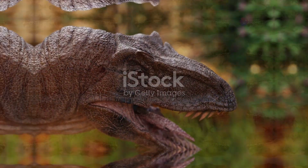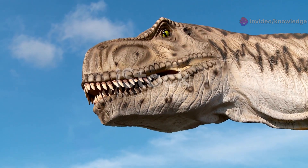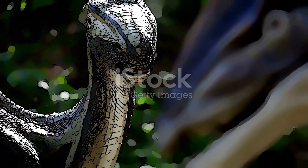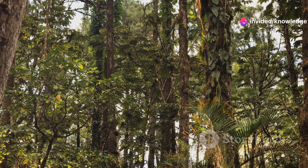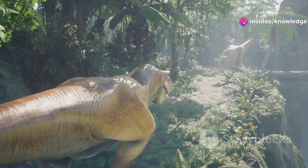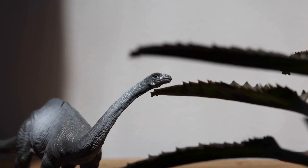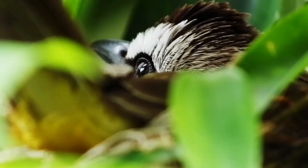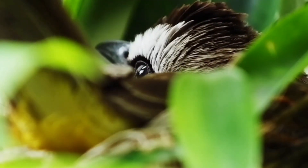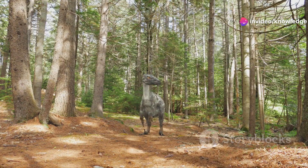With its tiny size, huge eyes, and sharp teeth, Oculodentavis was likely an insectivore. Its teeth were perfect for gripping small, soft-bodied prey like insects and spiders. The Cretaceous forests were buzzing with potential meals — Oculodentavis could have darted through undergrowth or flitted between branches, snatching up bugs. Its slender snout may have helped it probe into crevices for hidden treats. Large eyes suggest it relied on sight to find food, much like modern visual hunters. Oculodentavis was a tiny terror to the insect world.